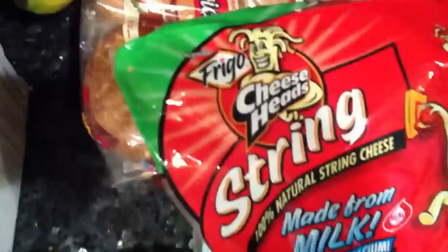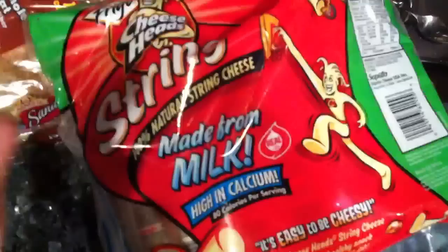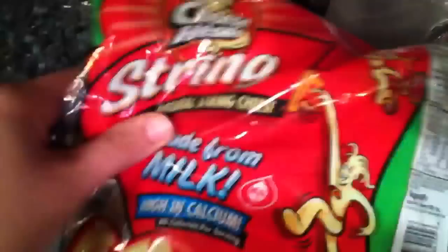I get the Frigo Cheese Heads — it's just regular string cheese, not 2% or anything. At Sam's Club, they don't really sell a lot of healthier versions of things, especially like string cheese, so I just get this one. It's 2 points, and for a little snack I think it's worth it — it's really good. These are my favorite and I've repurchased them quite a few times.